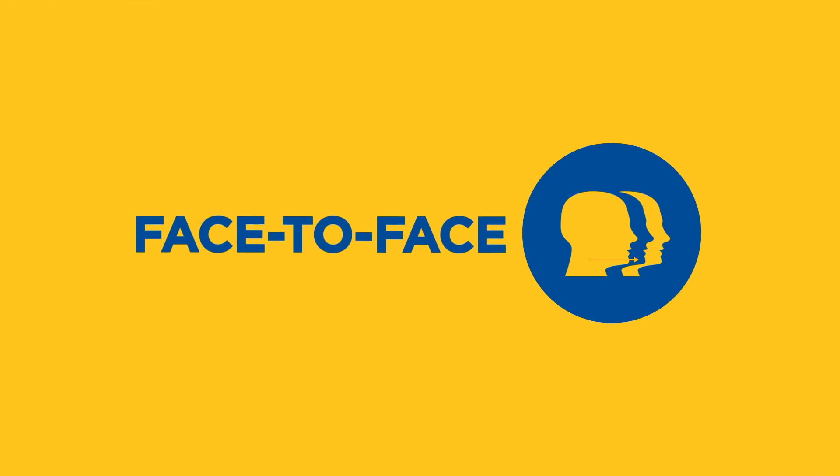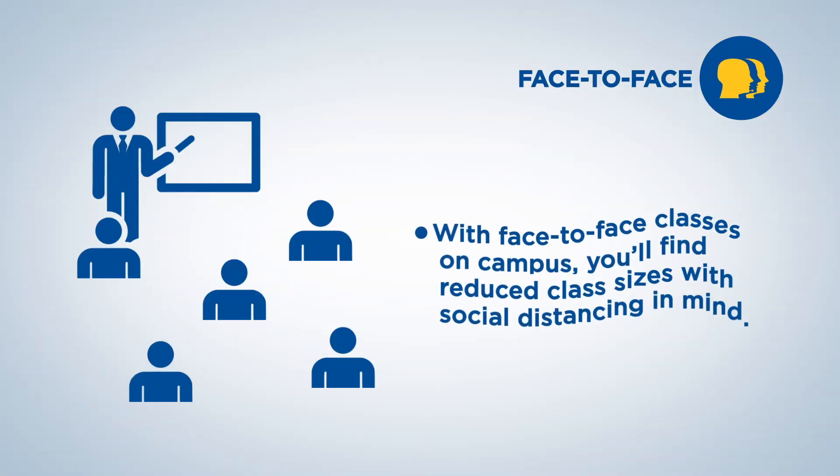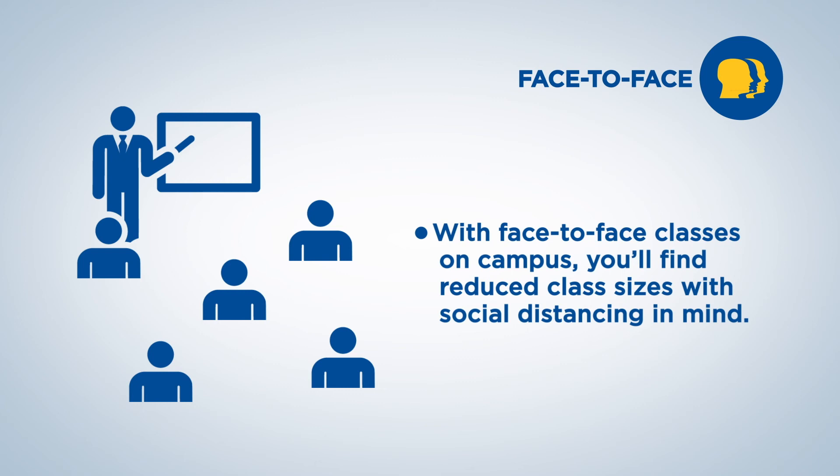Face-to-face classes. With face-to-face classes on campus, you'll find reduced class sizes with social distancing in mind.